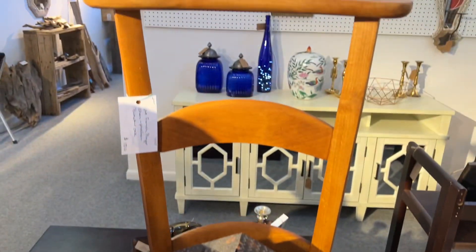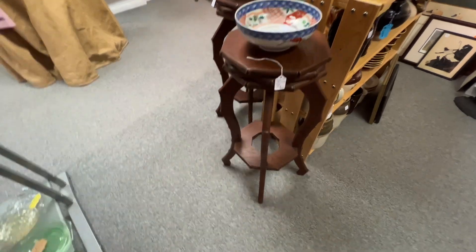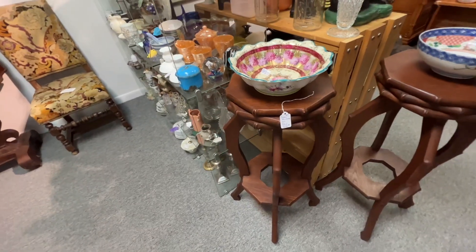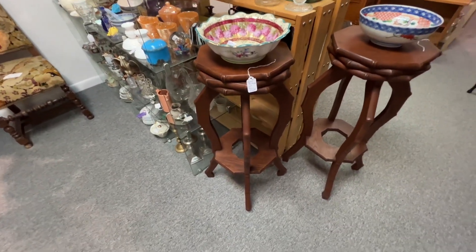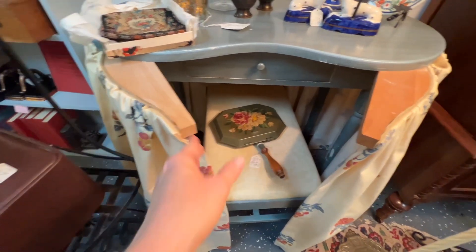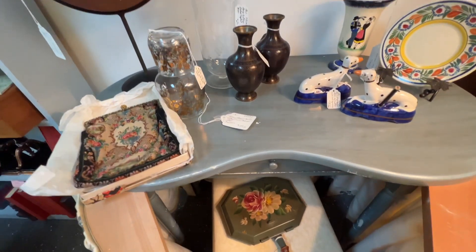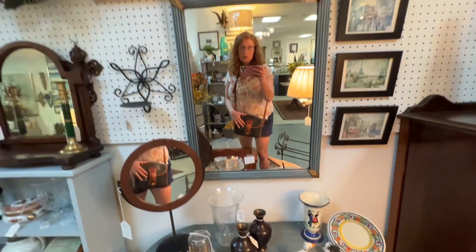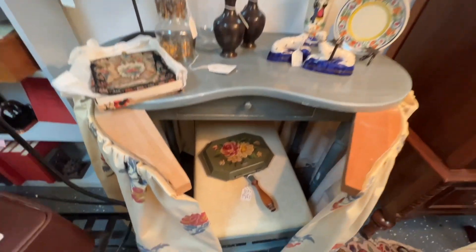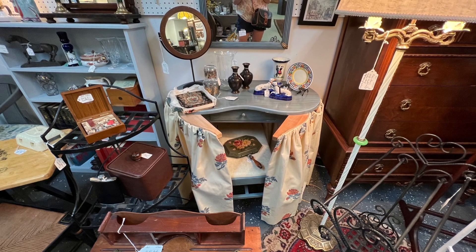This was an old French prayer chair — a prie-dieu, I think they're called. And these said they were fern stands — I thought they were really unusual and very pretty. Then this might have been my favorite thing — it was a kidney-shaped vanity and someone had made a detachable curtain to put around it. It was so pretty — it had this little matching mirror, and the curtain fabric was just to die for. It was a beautiful thick fabric — I loved that thing.